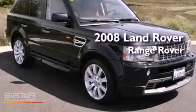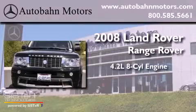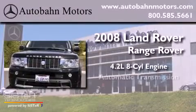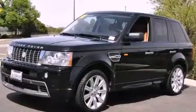This is a 2008 Land Rover Range Rover. It features a 4.2 liter 8-cylinder engine, an automatic transmission, 4-wheel drive, and a clean non-smoker interior.